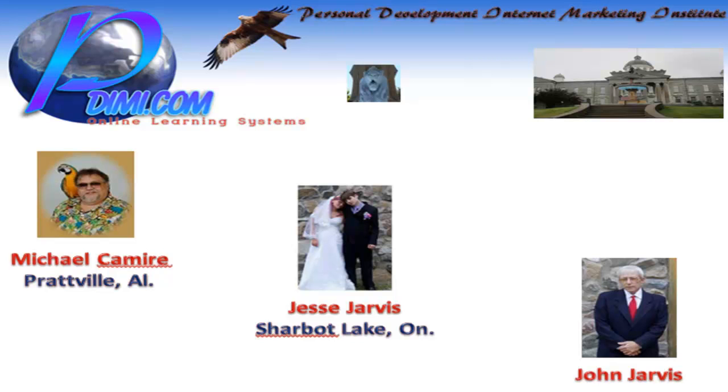Hello, John Jarvis here from the PDIMI.com Internet Marketing Training School, and I would like to briefly tell you about just a few of the Internet Marketing Training products that we have available.